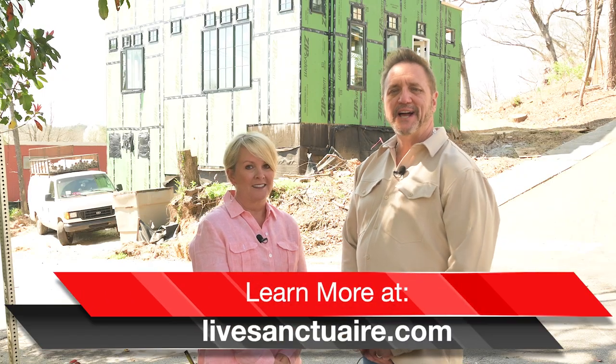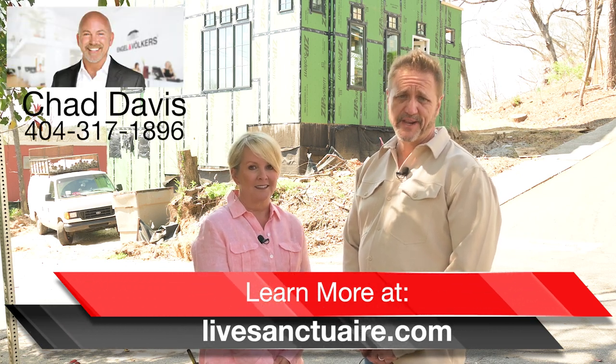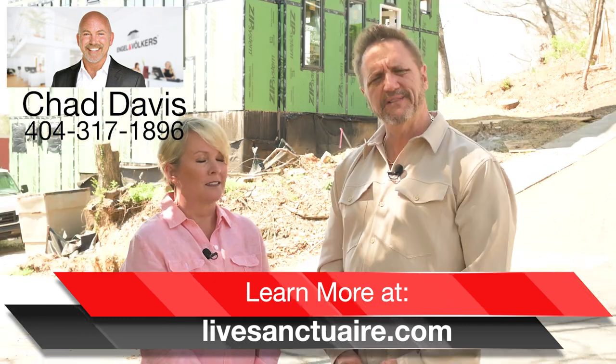Rob, tell us how people can find you guys. Sure — you can find us online at LiveSanctuary.com, or you can contact Chad Davis with Engel Volkers for a private showing. We invite you to come — you truly can't appreciate what we're doing and what we have here until you come. So please contact Chad Davis with Engel Volkers, our agent, and he'll be glad to show you around.